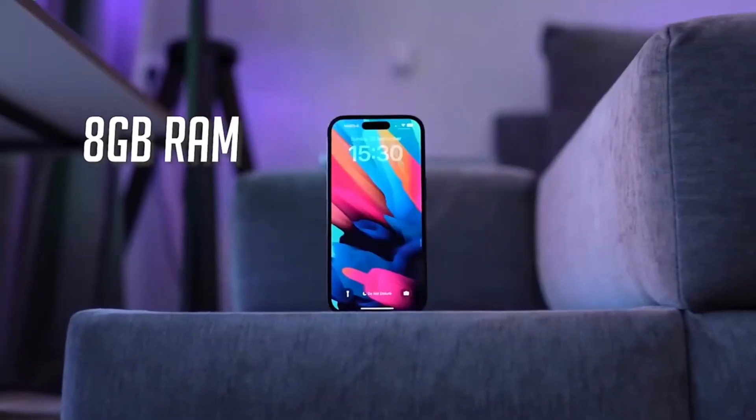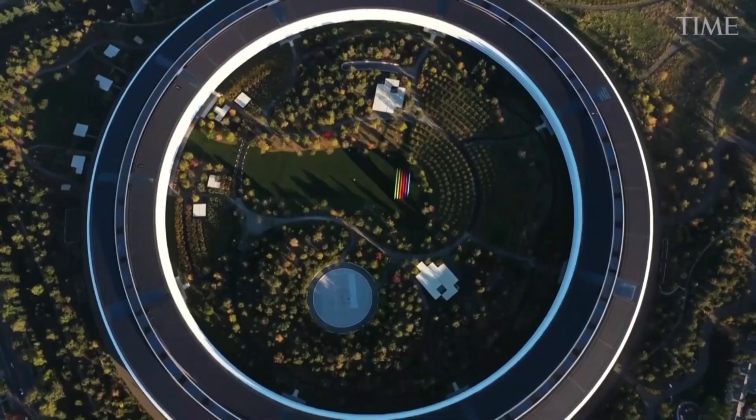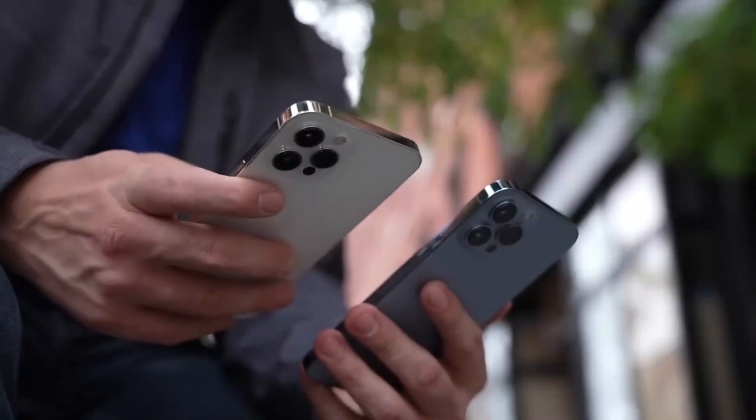Additionally, the iPhone 15 series is set to launch in 21 more countries starting on September 29. These new markets will include places like Mao, Malaysia, and Vietnam. You can check out the starting prices for all four iPhone 15 models in major markets.